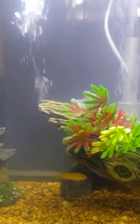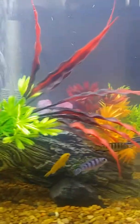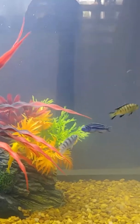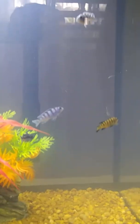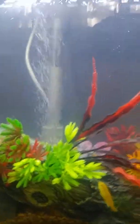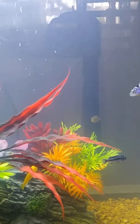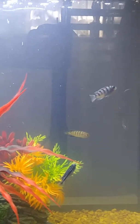Isn't the decoration just divine? It's so African cichlid-like. It's got a little wood and a little plant variation going on. Even though they're all plastic, it's still just gorgeous. And this morning when I was watching them, they were actually eating the food off of the plants.